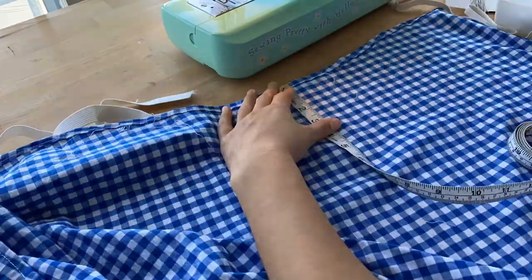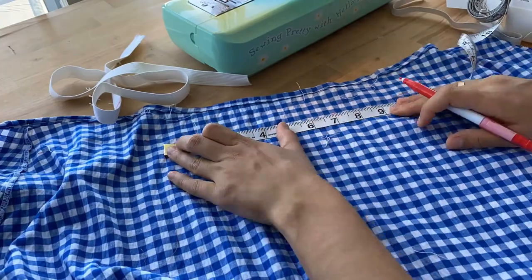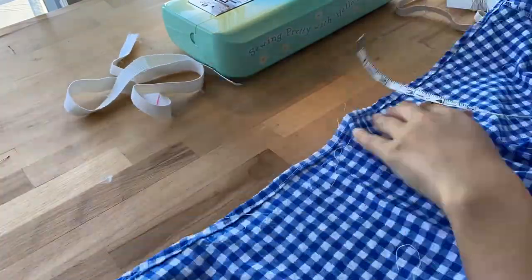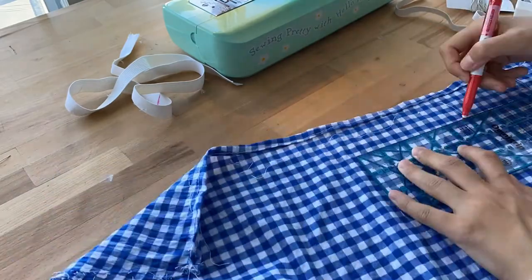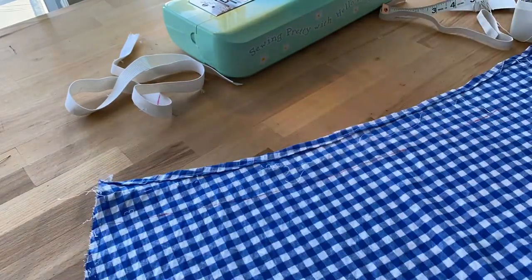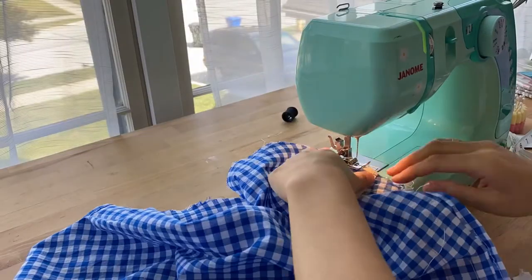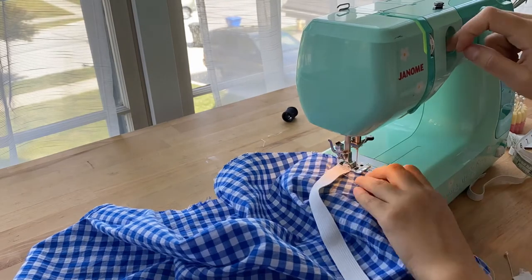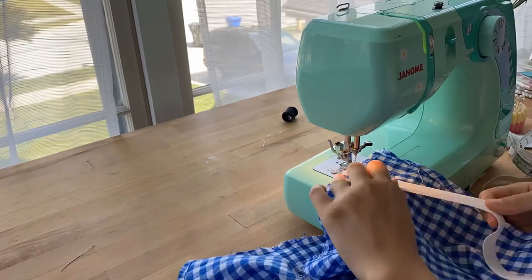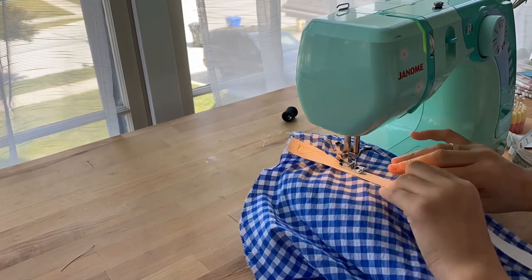Starting from scratch once again — I'm now measuring where I want the elastic, a little bit lower than last time so we don't have an issue. I'm going to zigzag stitch it in, making sure to mark the middle part of the elastic, pin it to the middle of the shirt, and then pull the elastic with a zigzag stitch. I sewed in the straps and finished off the detachable belt, and that was it. I'm finally done with this horrible — I mean fantastic — project.